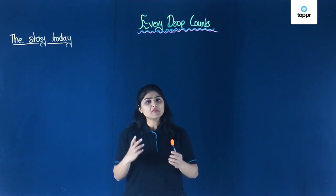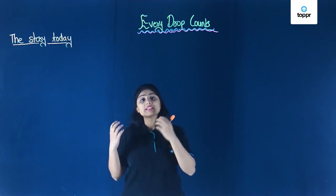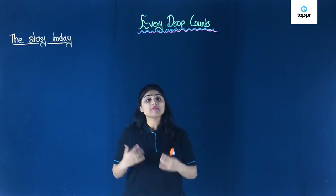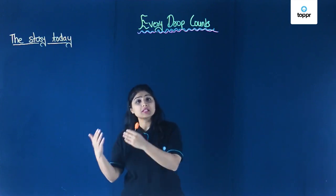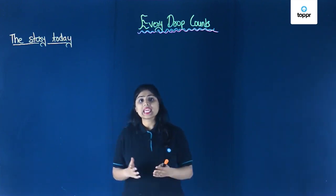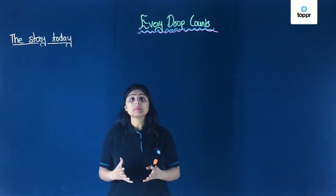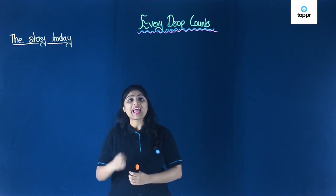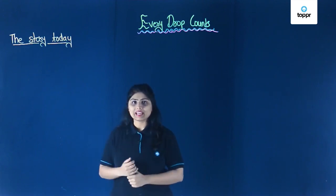Hello students. We have already seen how people in Rajasthan manage without having a lot of rainfall, and we have also seen some historical parts of Rajasthan. Now let's see what is the case today — how do people in all parts of the country get water, from what source and how? Let's list that down.